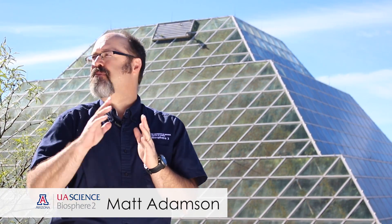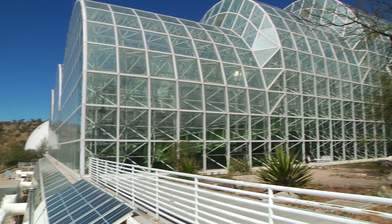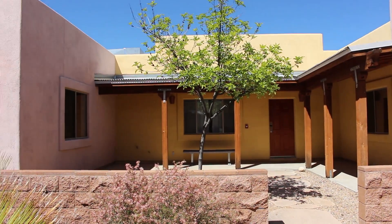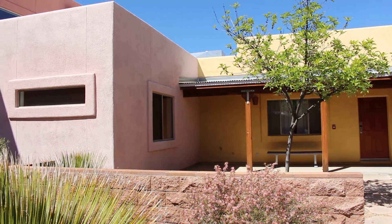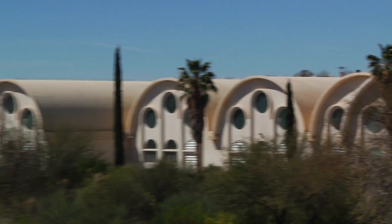Being owned and operated by the University of Arizona, we have about 40 acres that includes the Biosphere 2 facility itself, a residential village where we host student and conference groups throughout the year, and then several administrative buildings that are used for office space and other meeting spaces for these conference groups. Within the Biosphere 2 facility itself, we have a variety of wilderness biomes.